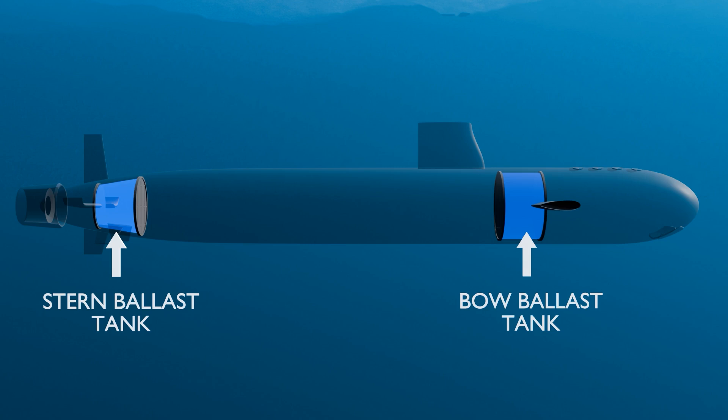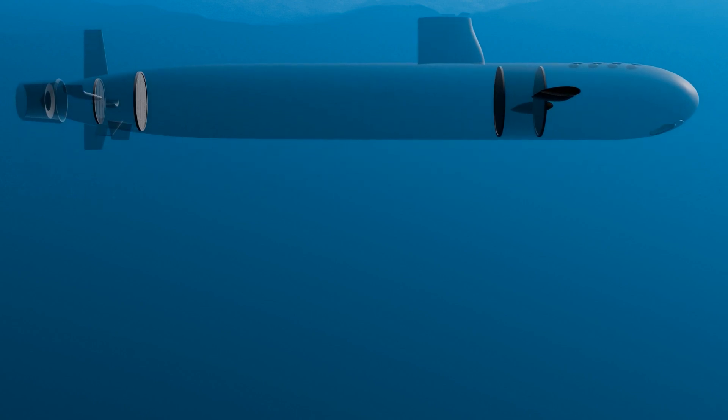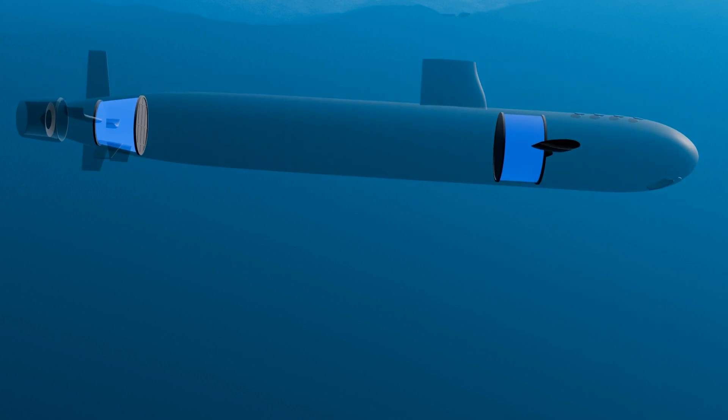A Virginia-class submarine has two main ballast tanks, one at the rear and one at the front. When the ballast tanks contain air, the submarine's weight is less than the buoyant force, allowing it to float on the surface. To dive, the crew releases air from the tanks, allowing water to seep in. This process makes the submarine heavier than the buoyant force acting upon it, causing it to sink.